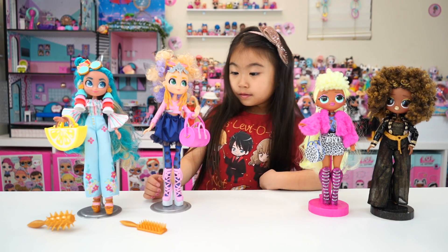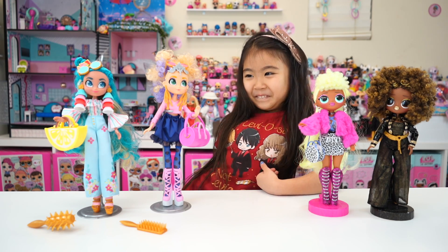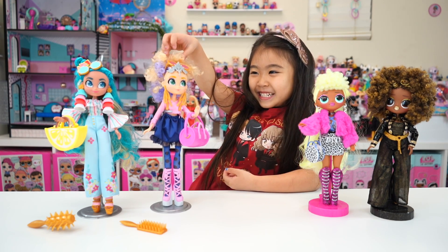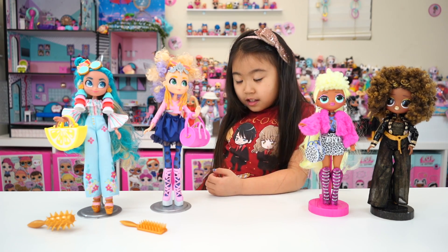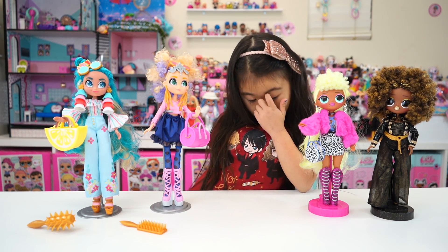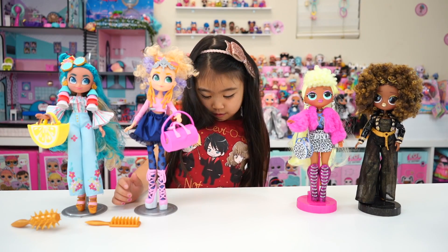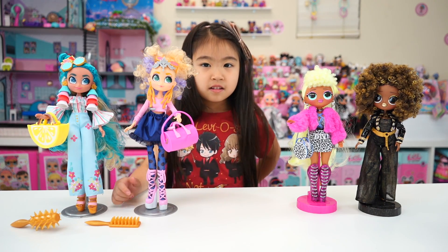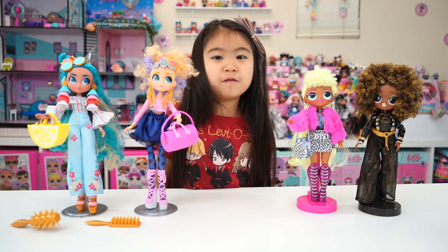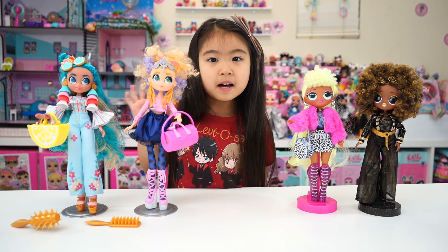Sophie, which one do you like better — the Hairmazing or the OMG dolls? She likes those dolls! I think they're really cute and their fashion is really cute. But for mommy, I like quality, so I have to go with OMG dolls. Alright friends, if you like this video, make sure you give Sophie a thumbs up and subscribe to Sophie's Play Day. We'll see you guys next time. Thanks for watching. Bye!